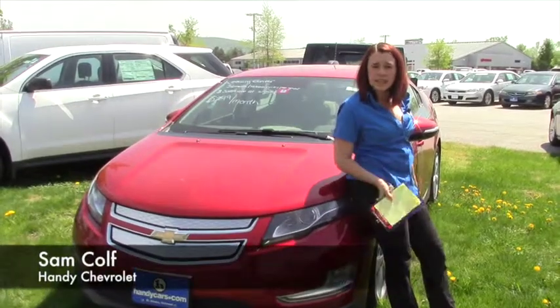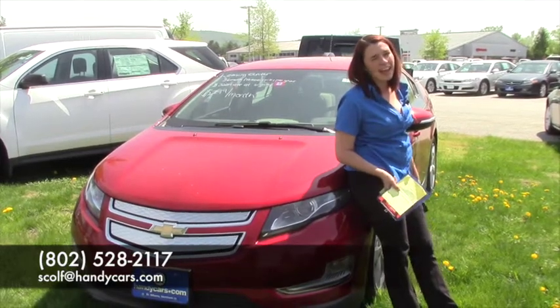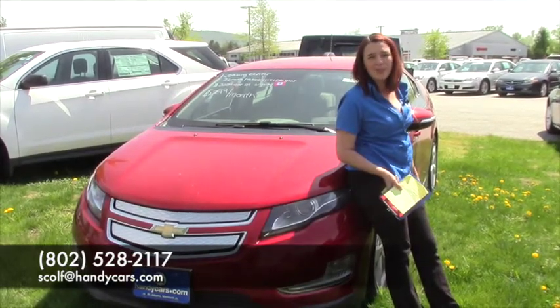If you want to come and take a test drive, just call and let me know. My number is 528-2117, or you can email me at scolf at handycars.com. Thank you.